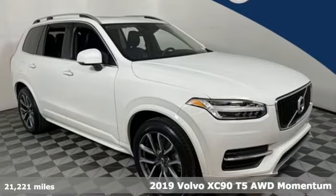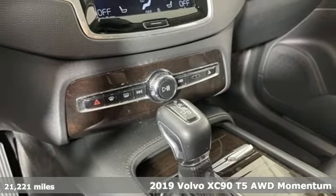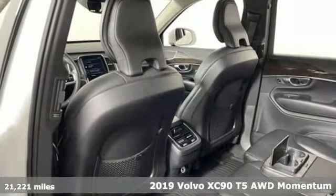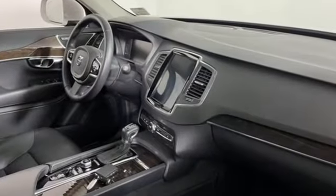Here's a 2019 Volvo XC90. In its element, in all the elements, this XC90 puts you in command of an exhilarating drive. Plus, it offers an exciting list of features.